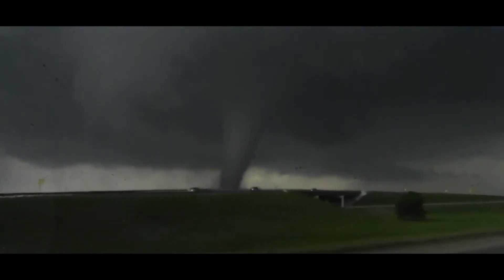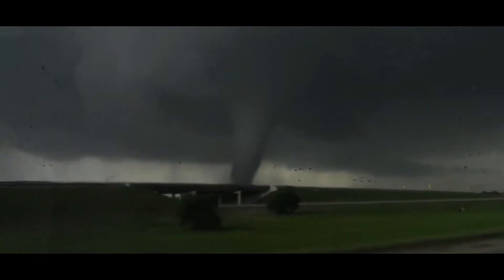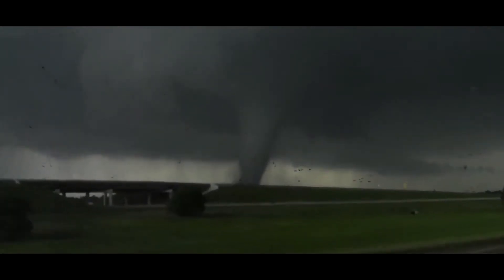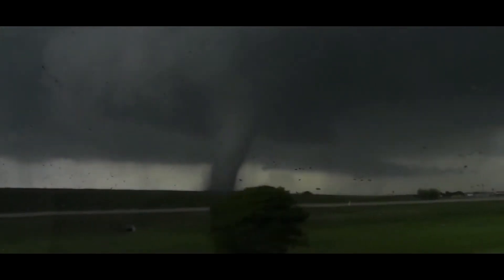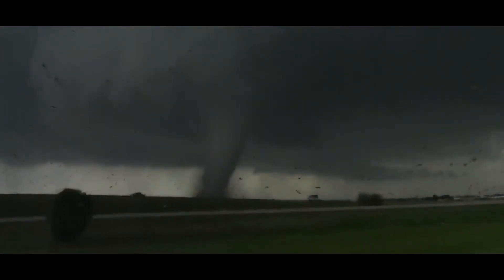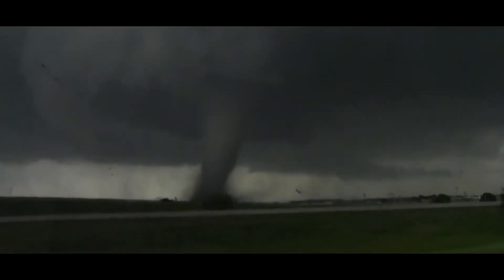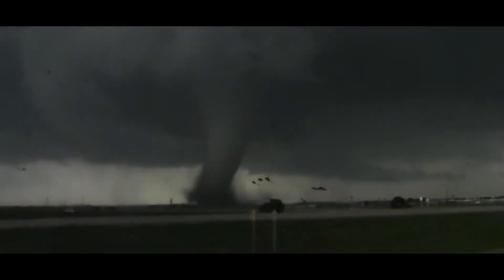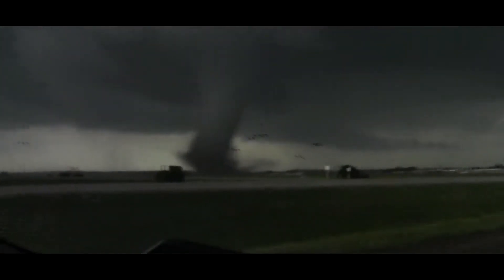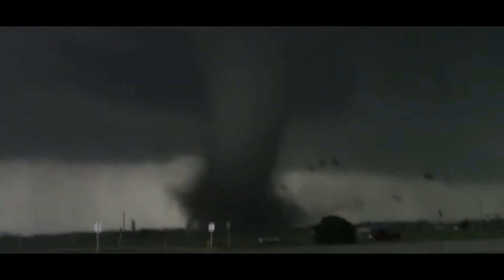That is a large tornado now moving into Cleveland County. This is coming in from Chance Gold Iron. You can see what appears to be debris. Looks like we're getting debris in there and that tornado is getting even larger. This is going to be moving in your direction. Again, we're going to go to four western parts of Cleveland County there, between southwest 149th Street and southwest 134th Street.